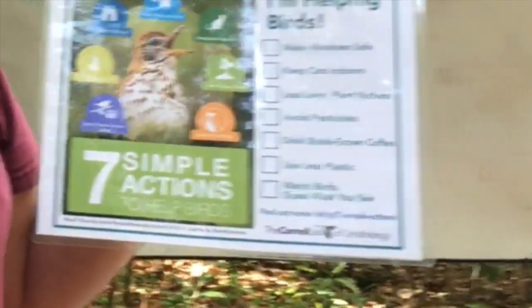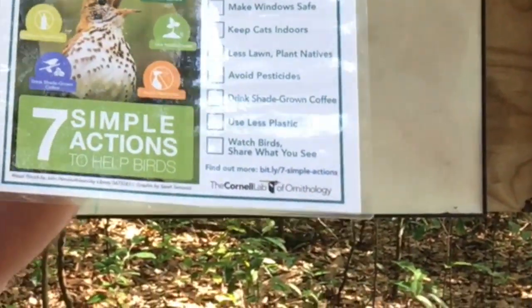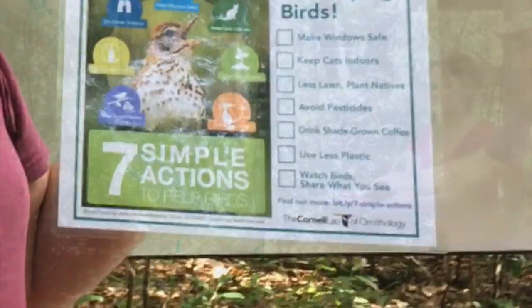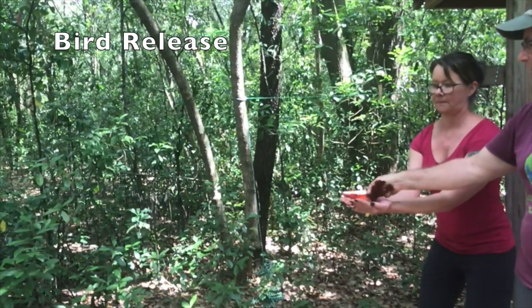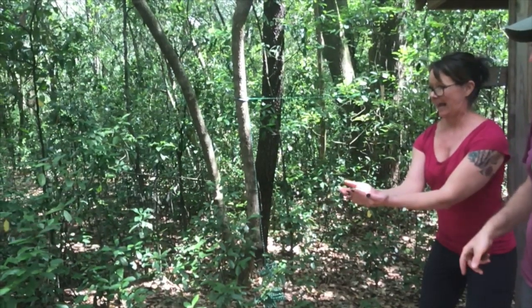Which is very sad. You add all that up — that's millions of birds. Because there are billions of birds migrating back and forth every spring and fall. So if you can do some or all of these seven simple actions to help birds, that would be really great. After we've collected all the information that we need and given the bird a band, we let the bird go safely back into the wild.